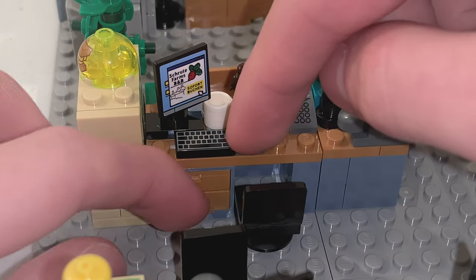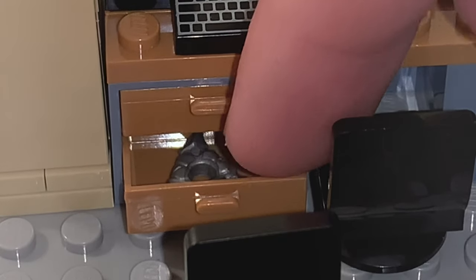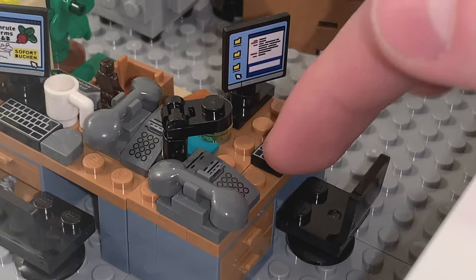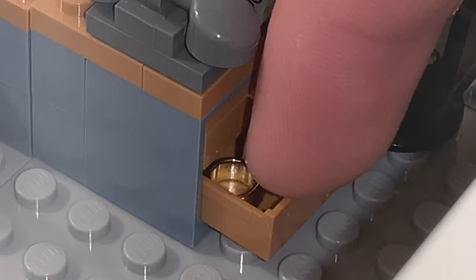Inside one of Dwight's drawers, you can see that he has one of his secret weapons. For Jim's desk, there's not too much else to see, but if you look in the drawer, you can find a wedding ring.